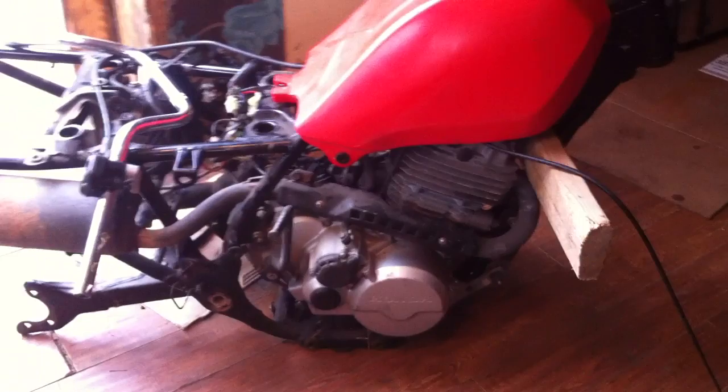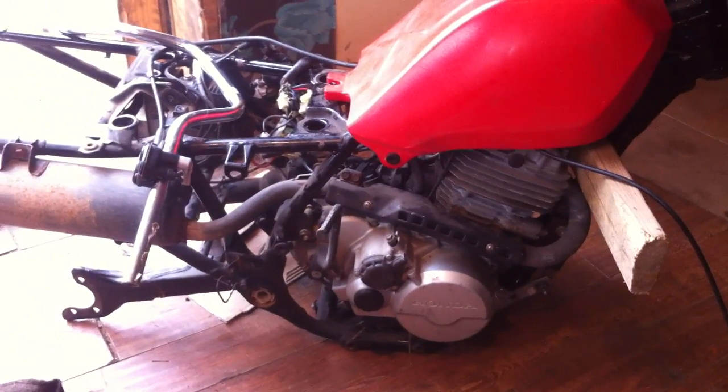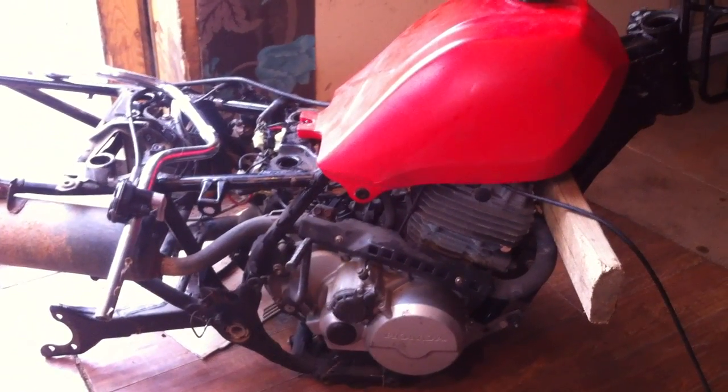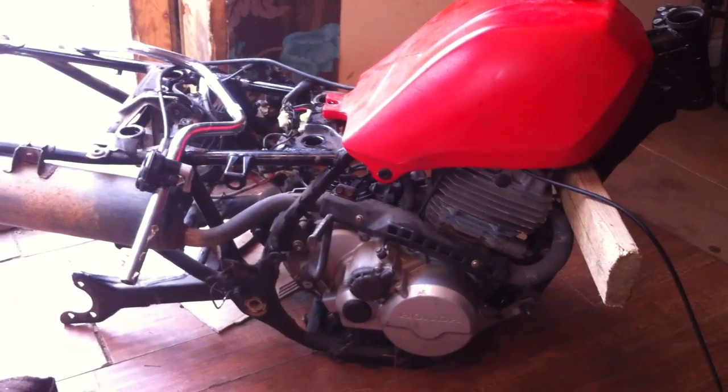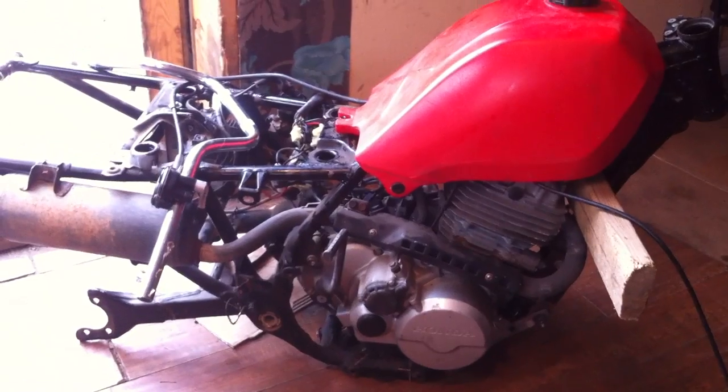As you can see and hear, this engine is extremely fit. The condition is very good cosmetically and mechanically. And I'm just recording this for future reference.